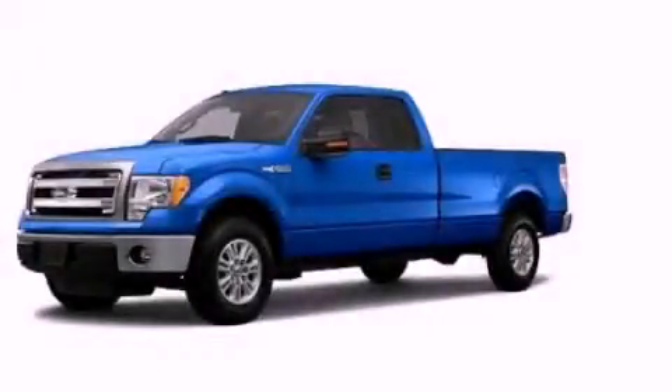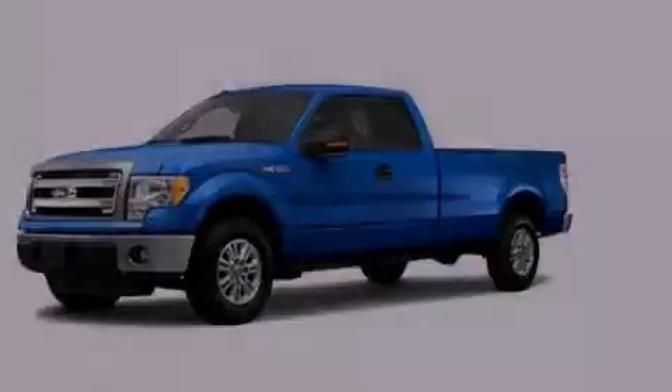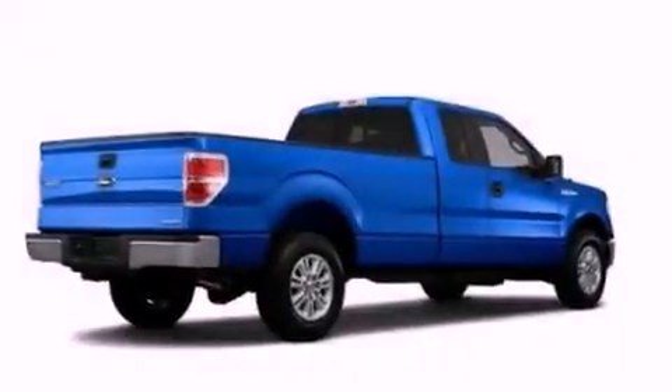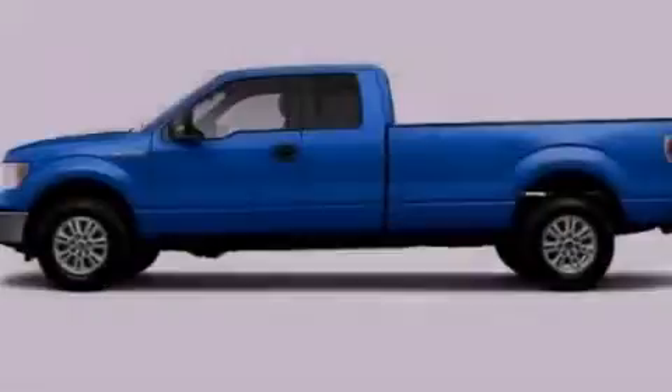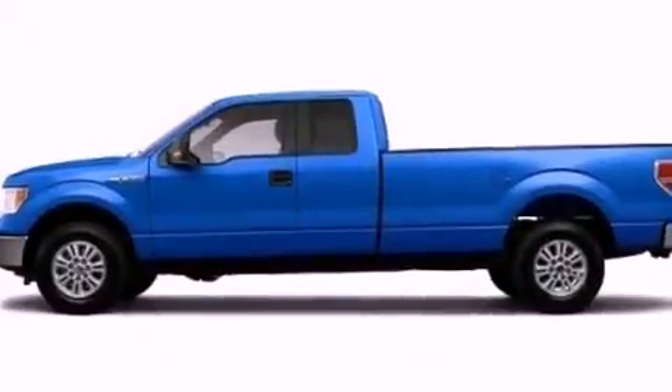This is a brand new 2013 Ford F-150. Strong, durable, and dependable. It has a 5.0-liter 8-cylinder engine and an automatic transmission. All of the following features are included.